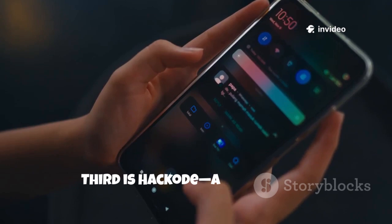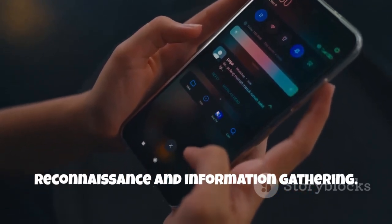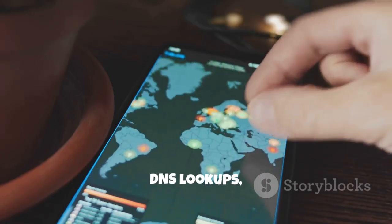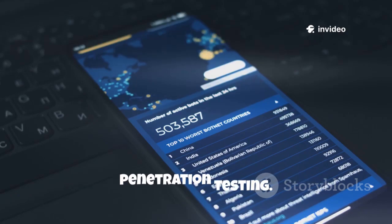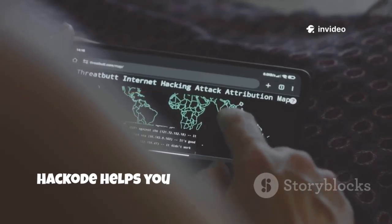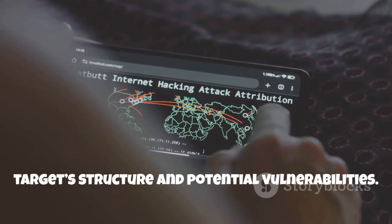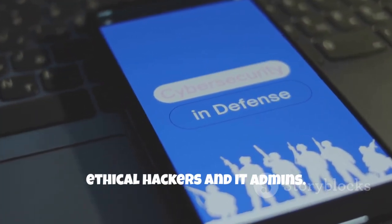Third is Hackode, a toolbox for reconnaissance and information gathering. It offers Google hacking, OSINT, DNS lookups and port scanning, making it ideal for the first phase of penetration testing. Hackode helps you quickly understand your target's structure and potential vulnerabilities. It's a straightforward toolkit for ethical hackers and IT admins.